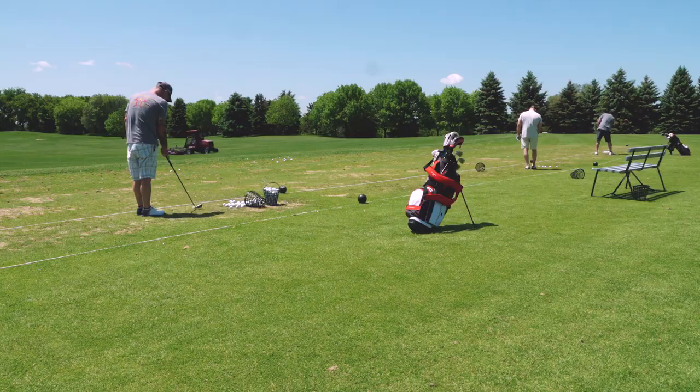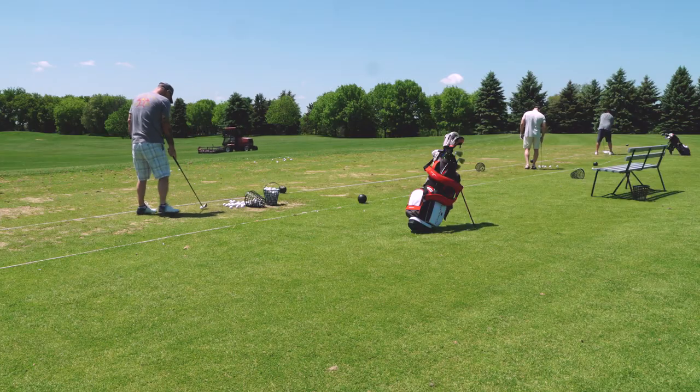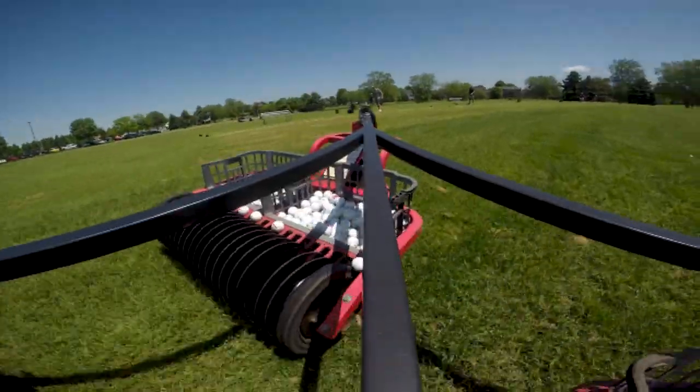The driving range opens about sunrise and closes about half an hour before sunset. It's open to the public, so people can use the driving range whenever they want.